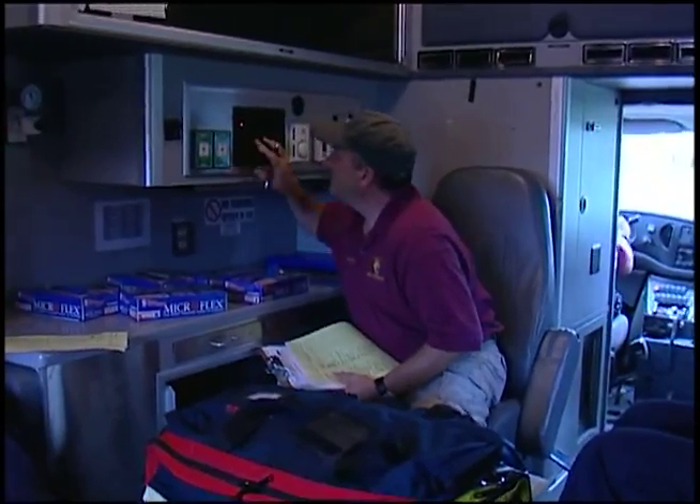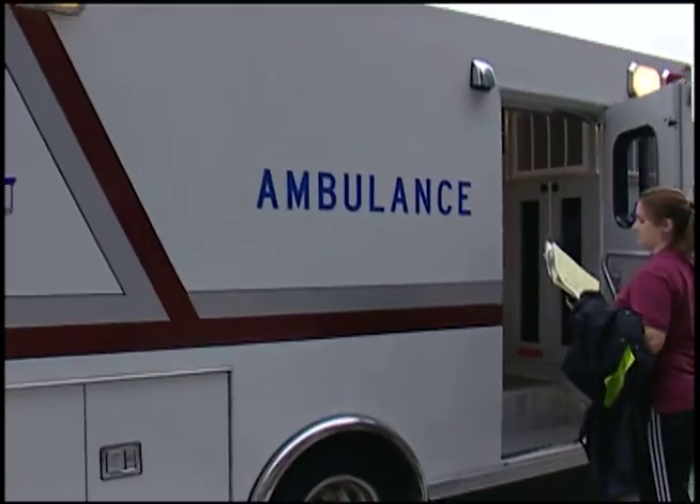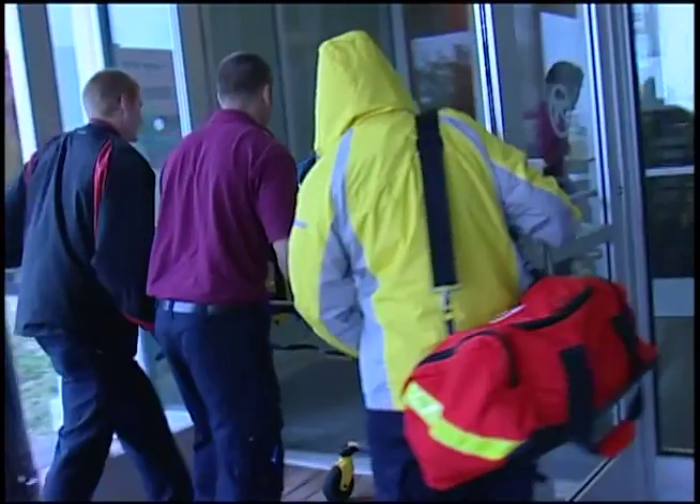In the simulations that we've been running this week, students are dispatched in the ambulance. They respond to the call. They figure out how to access the patient — the best way to get into the patient.